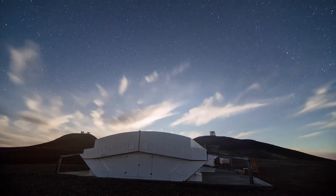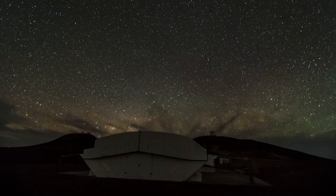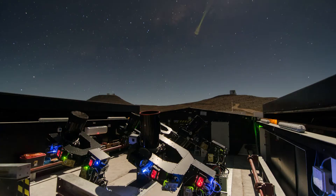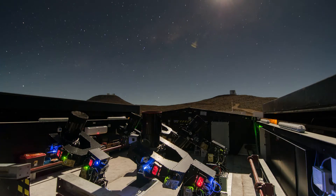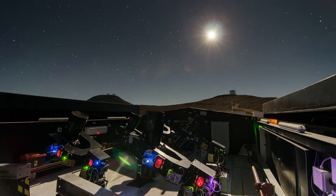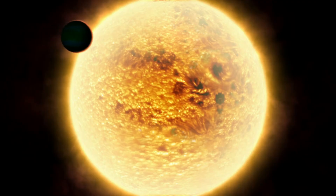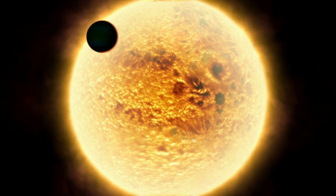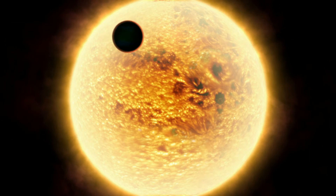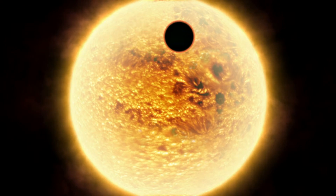A new planet-hunting machine has started work at ESO's Paranal Observatory. The Next Generation Transit Survey will search for planets that pass in front of their parent stars. When this happens, the star's light dims slightly – a telltale effect that can be spotted by sensitive instruments.